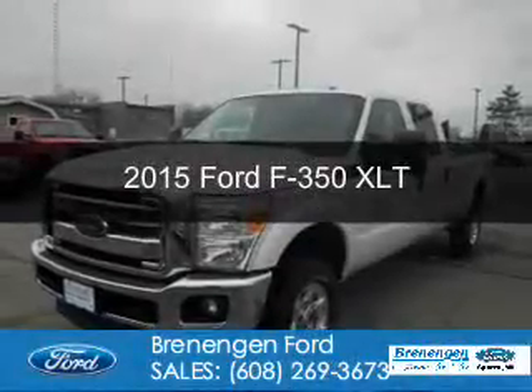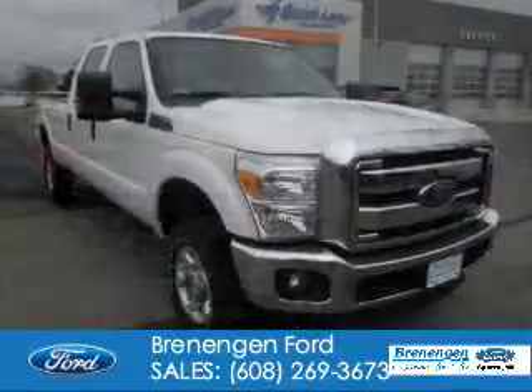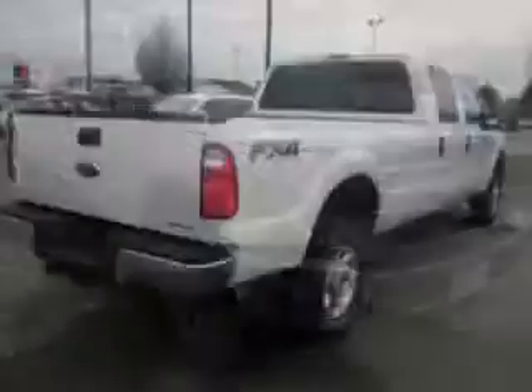This is a used 2015 Ford F-350. It's powered by 4-wheel drive, a 6.2-liter 8-cylinder engine, and a 6-speed automatic transmission.